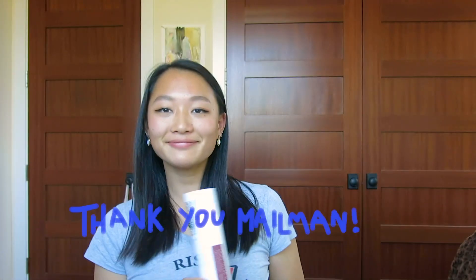Thank you mailman. I've gotten a lot of questions from people asking about art school and how to prepare for applying for art school. So this video is going to be about basically just how I did it.